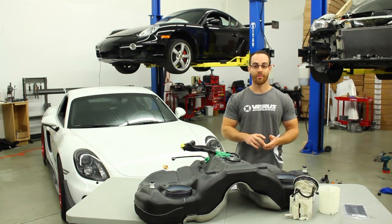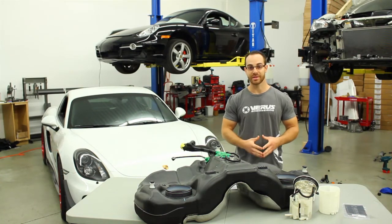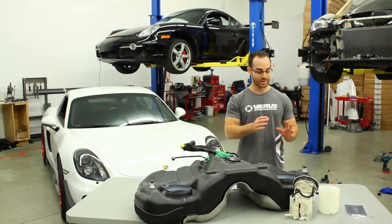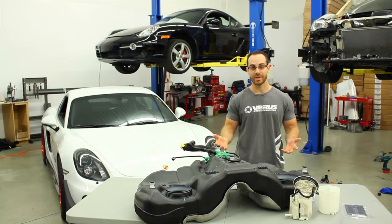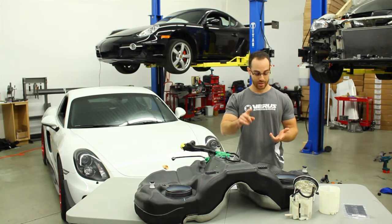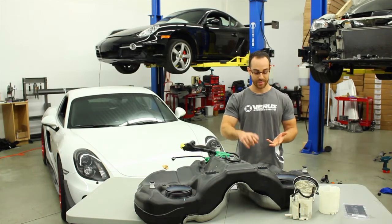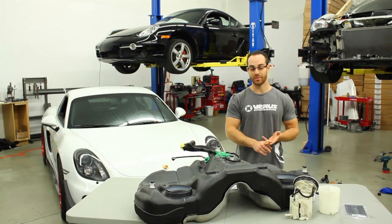That doesn't include software for CFD and FEA. That doesn't include insurance or health insurance. We have other expenses, but I'm leaving those out. I'm basically doing a bare-bones calculation of what it would take for someone to replicate what we did and produce it. So that's CAD software, overhead which is rent and utilities, and a salary of $36,000 a year. That is the minimum of what you would need to produce a part like this.